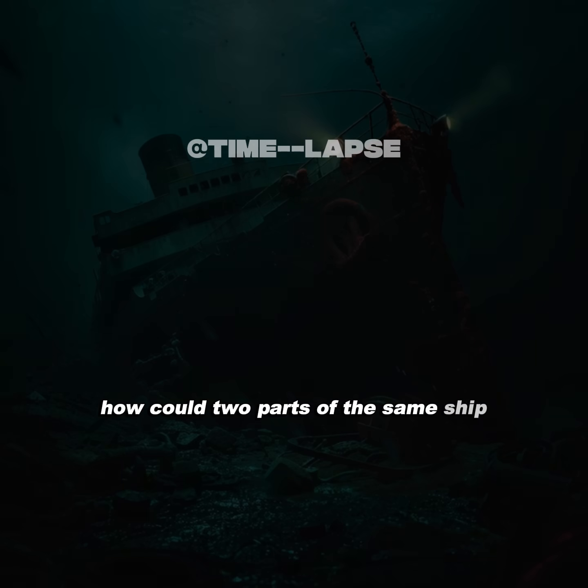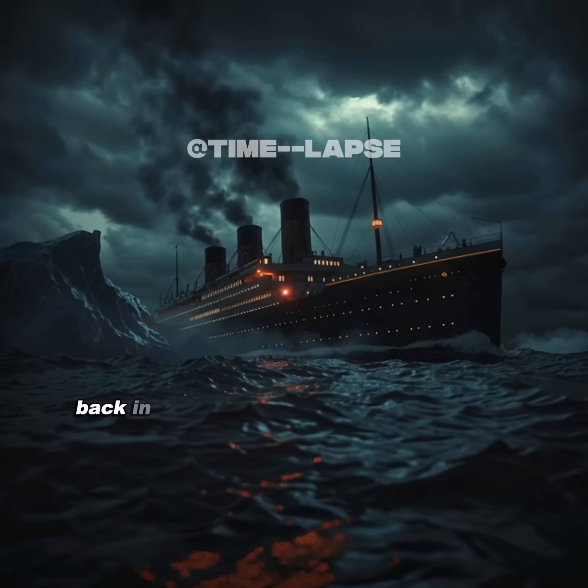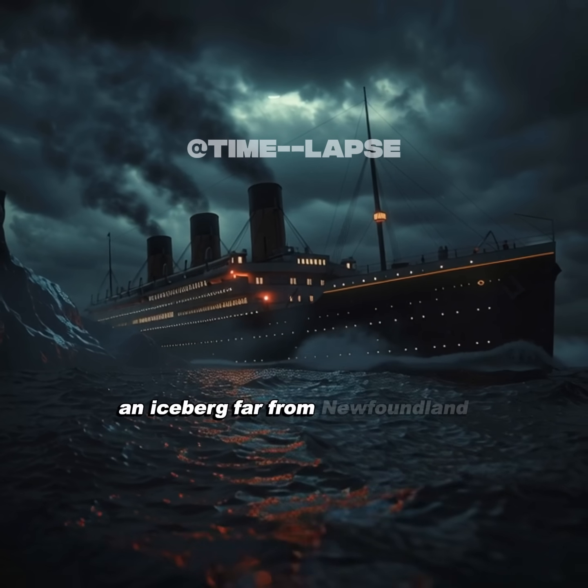How could two parts of the same ship, sinking at the same time, be in such different conditions? Back in 1912, the Titanic, called unsinkable, hit an iceberg far from Newfoundland.